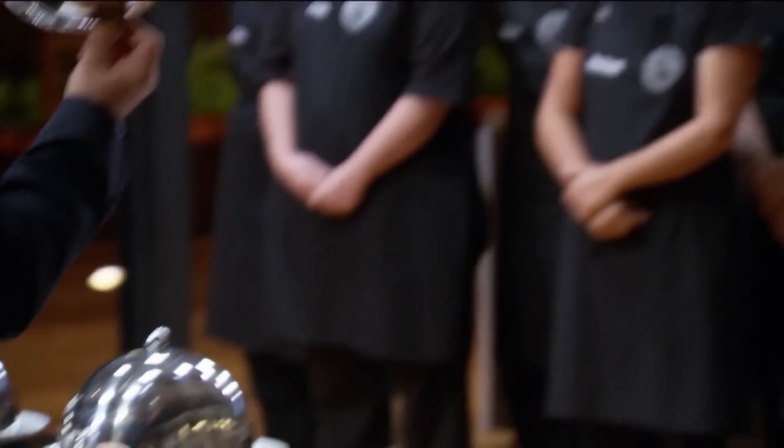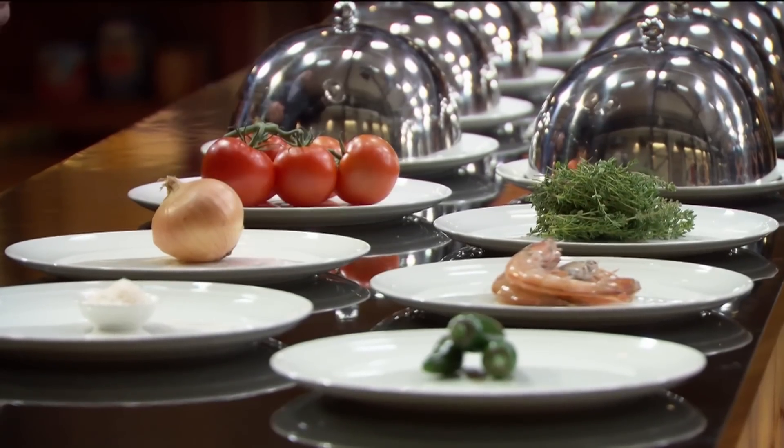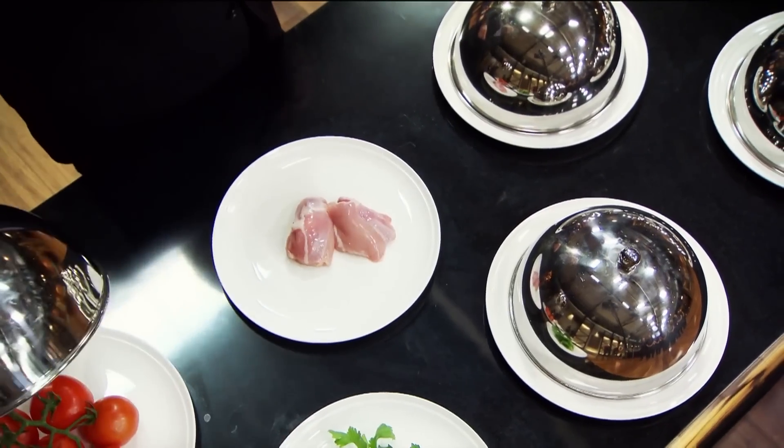So Georgia, what happened there? Maybe I missed it in the bowl, or I ate it and just didn't taste it. Next ingredients revealed: onions, thyme, tomatoes, celery, chicken. I got chicken — huge relief for me, I should be okay.